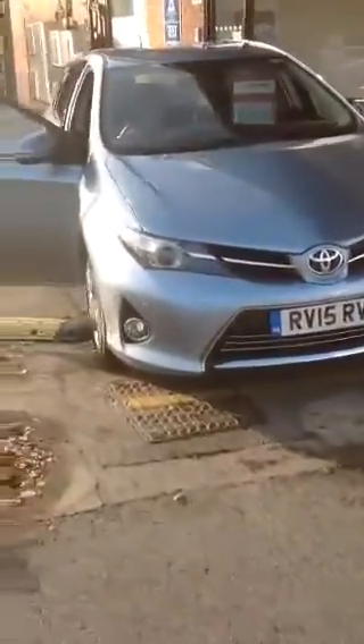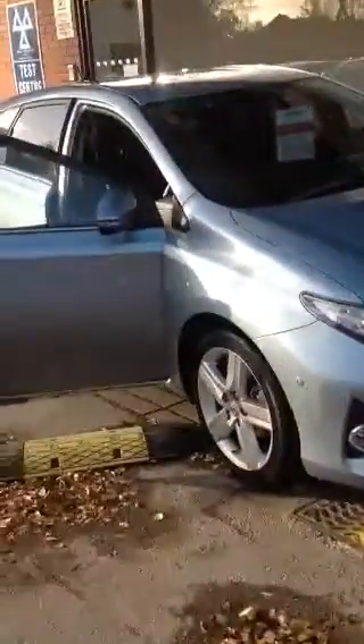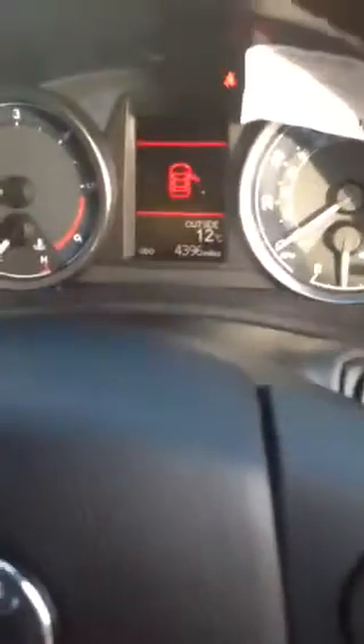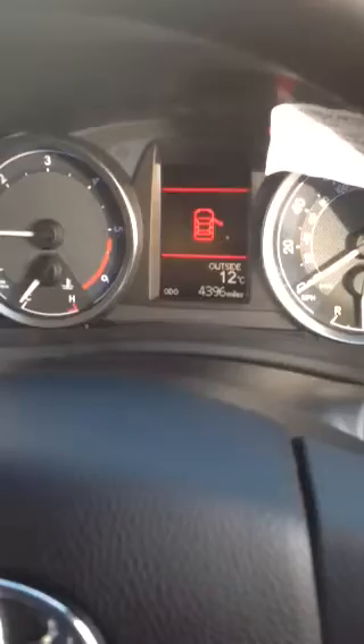Hi there, just a quick video of the Iris that I've found for you. It's an ex-demonstrator, which means that it's got really, really low mileage on it. As you can see in here, it's only got 4,396.